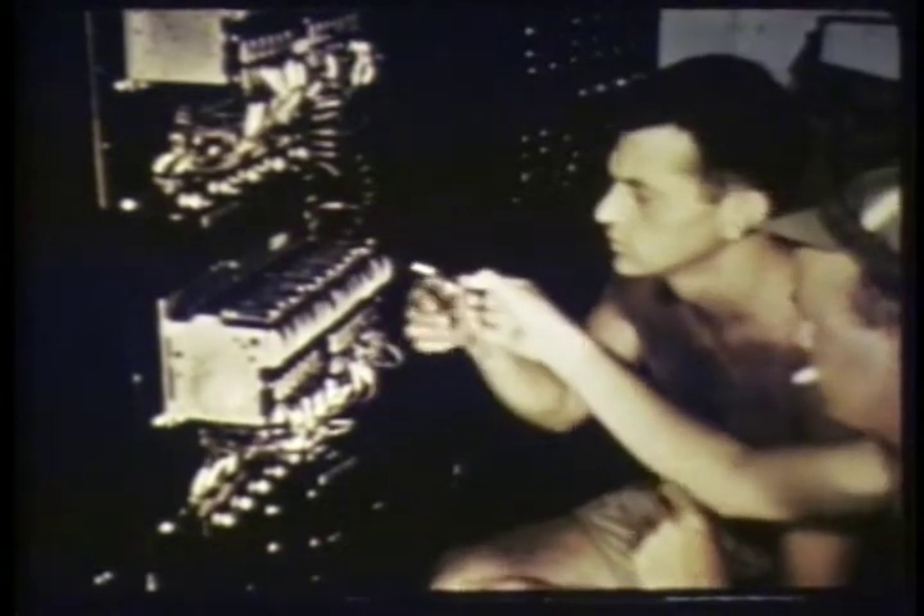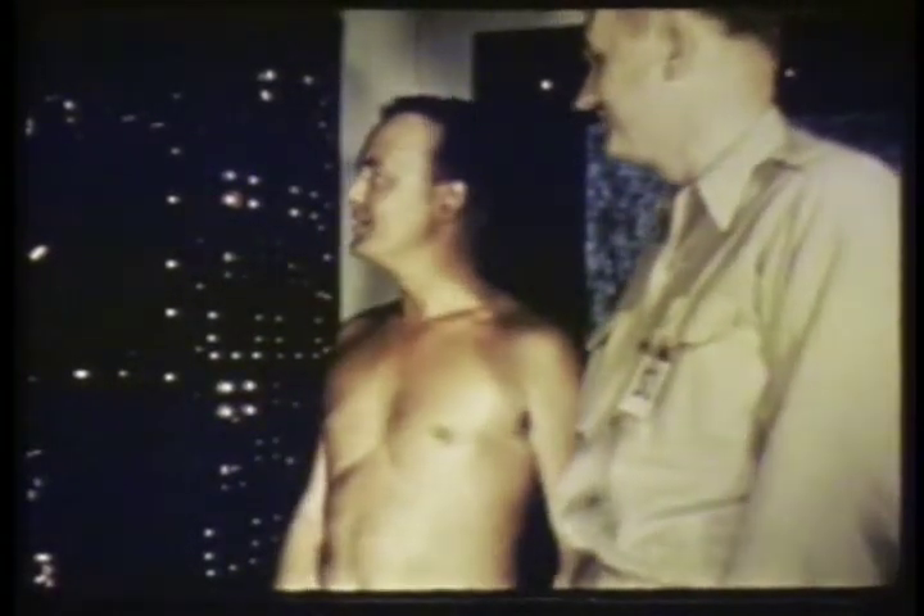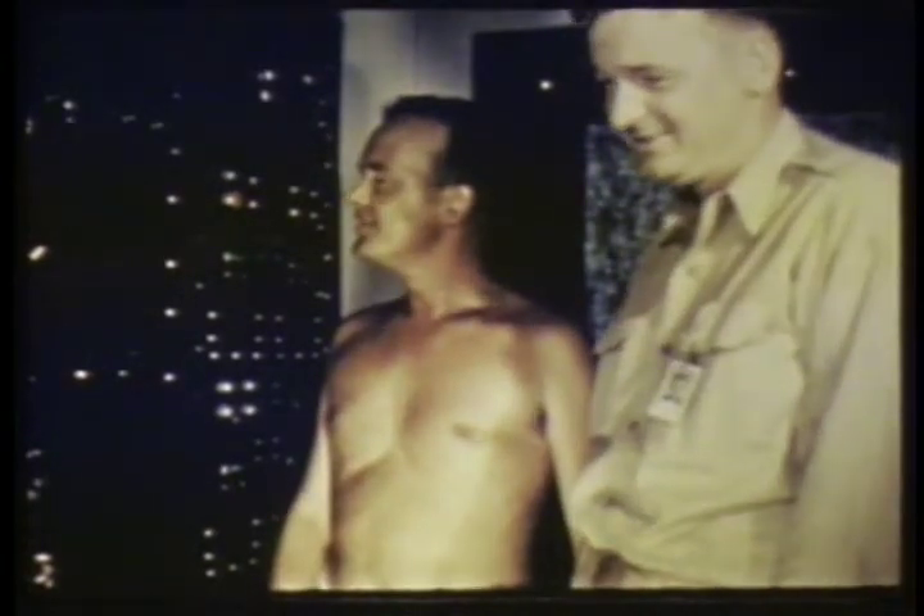O'Keefe checks various panels and examines the installation, then he and Herb Greer discuss the next steps in the operation.